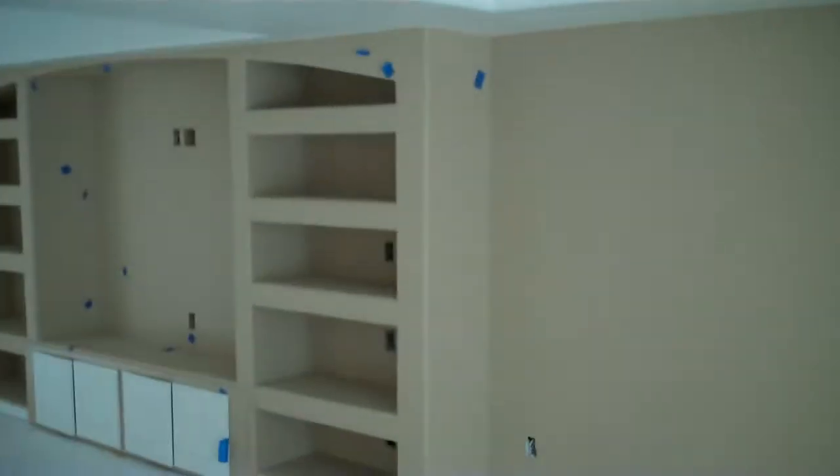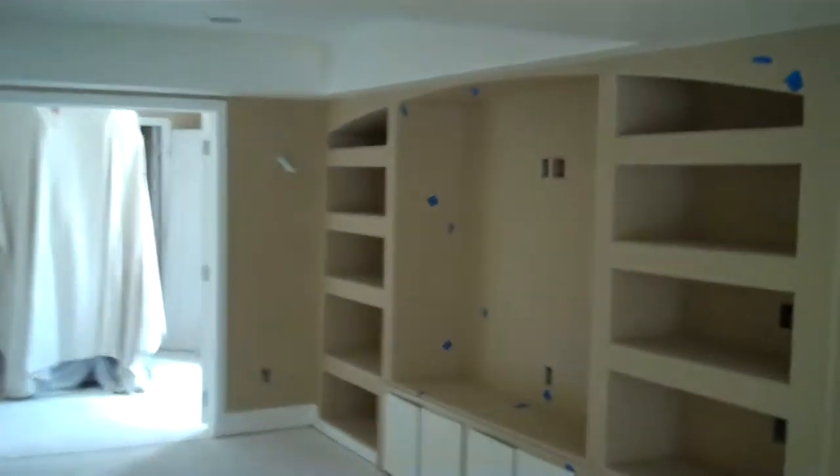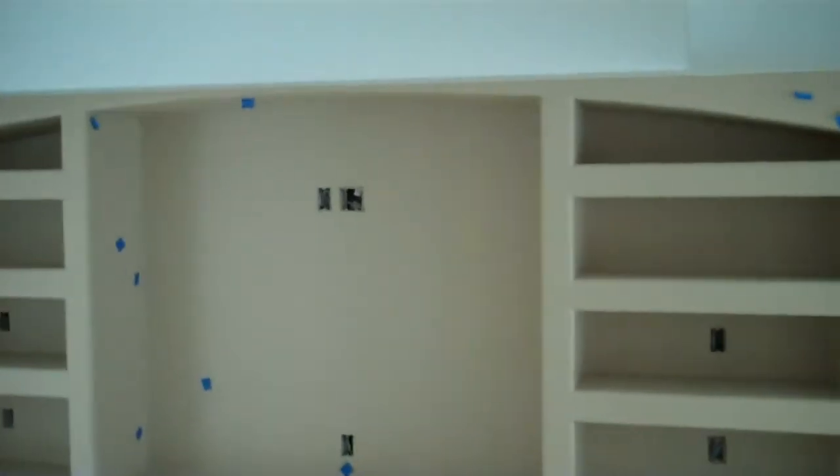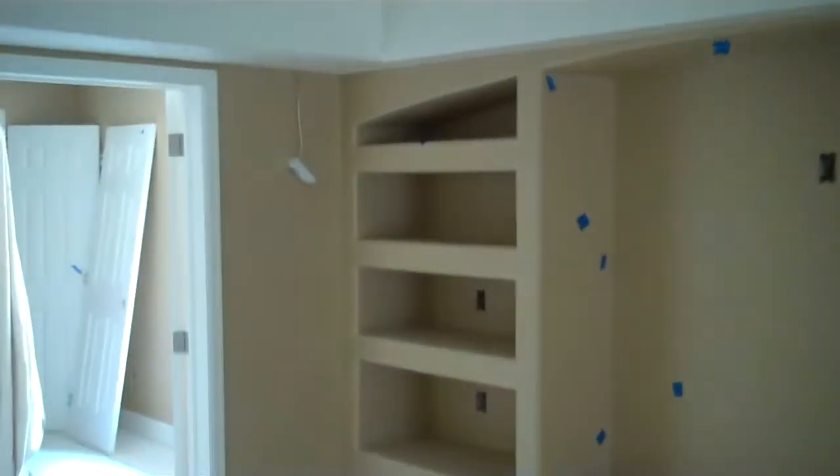All right, back at the Cobblestone Ranch basement. We've got our first coat of paint done and we're getting ready to do a second coat, but I figure we'll walk you through and give you a sneak peek on the final.